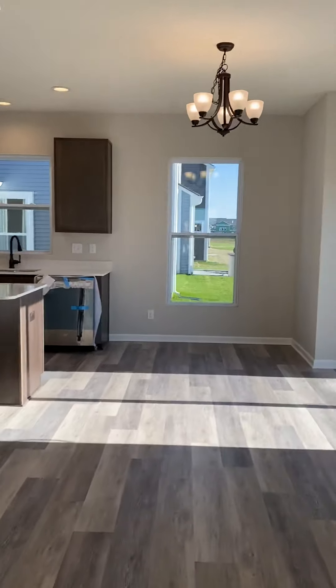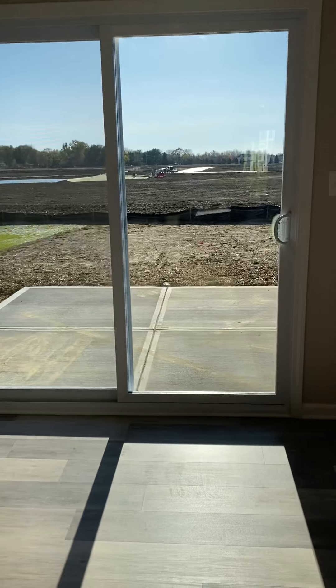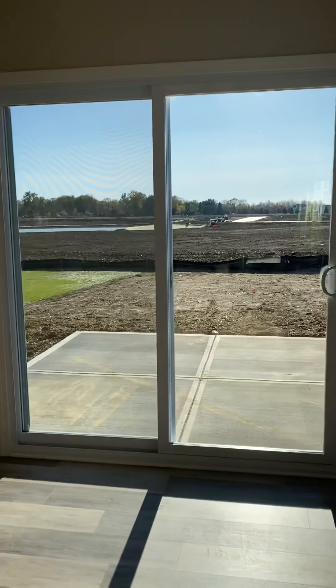Here is the kitchen and the breakfast nook area. I'll get closer up to the cabinets in a second. There's a cement flat on the back there, closer to the patio, so that would be nice if you guys did some landscaping around there.